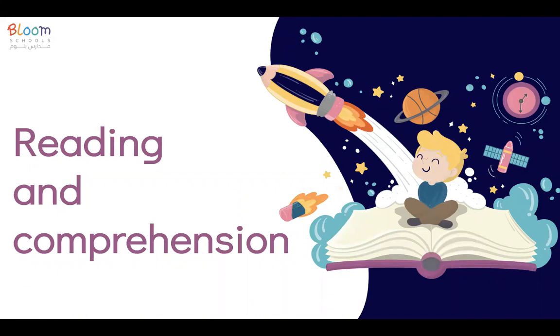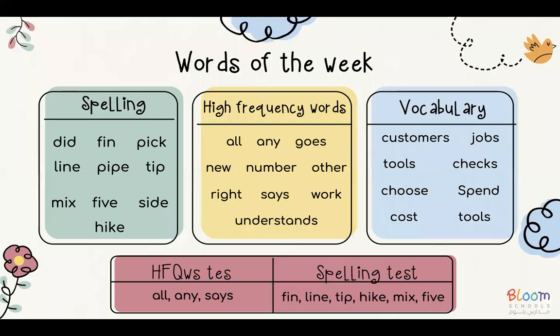As-salamu alaykum. Welcome to Reading and Comprehension class. This is the word of the week table. Please do practice them, especially the spelling words and the high frequency words, because we are going to be testing the kids on them.